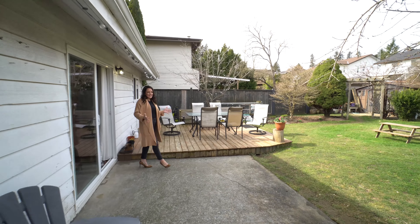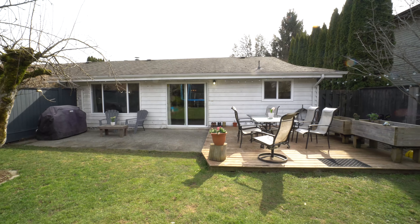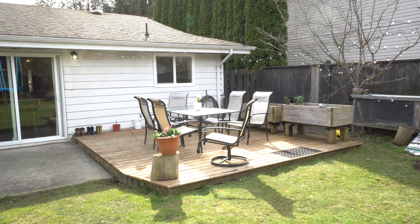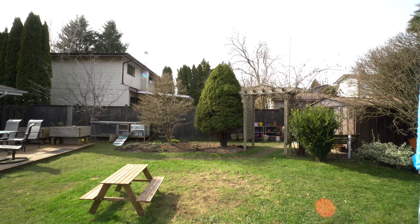As you come outside, you're welcomed into this really great sized backyard. It's completely fenced and totally private. There are two patio areas — one being concrete and then this raised wood area. They have beautiful built-in garden containers and there's a storage shed in the back corner. There's definitely lots of room out here to entertain and hang out.